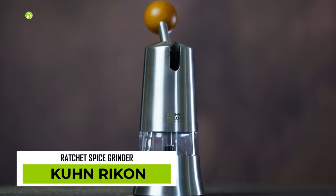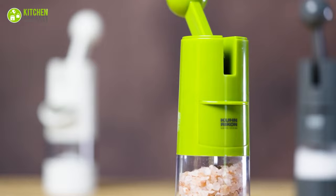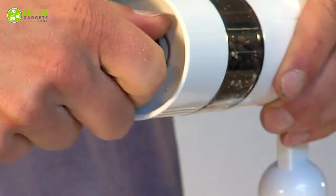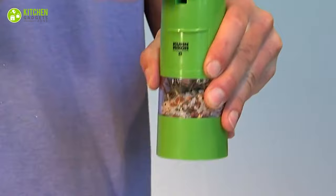The Kuhun Rickon Ratchet Spice Grinder is a game-changer in the world of spice grinding. With its innovative ratchet operating system and efficient ceramic grinding stone, you'll be able to effortlessly grind salt, pepper, and other spices with just a few simple moves of the ratchet handle. The dial on the base allows you to adjust the grind from fine to coarse, delivering a highly consistent grind every time.